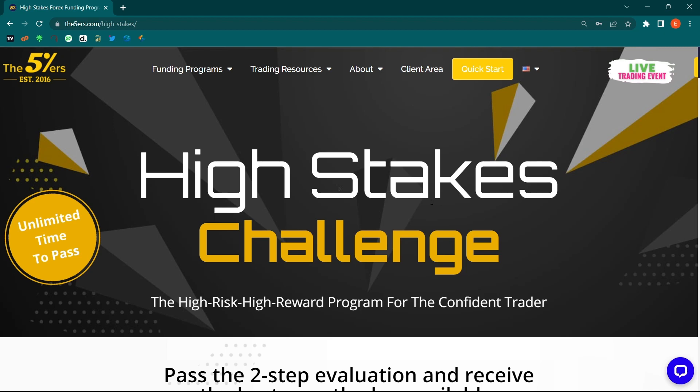Hello guys, in this video I'll be doing a review of the High Stakes Challenge, which is one of the programs of The Five Percenters. I've done some reviews in the past of the same company, but over time they've adjusted some of their programs which I think have even better conditions. Today I'll be focusing on the High Stakes Challenge, even though they have different programs on their website you can still check out.